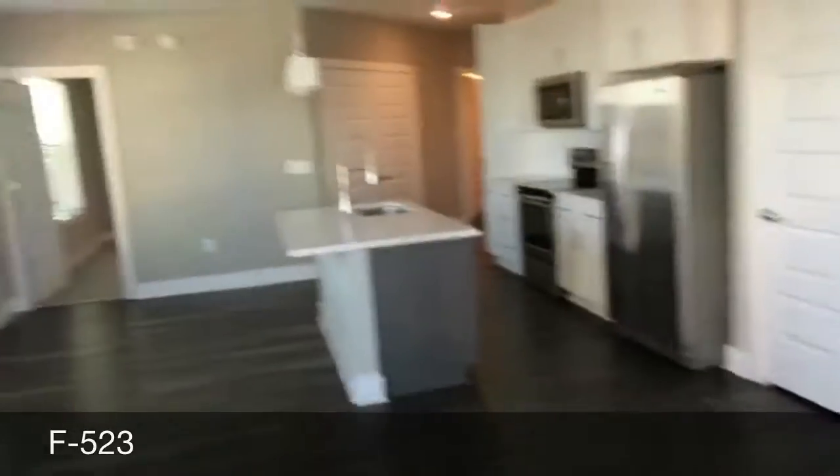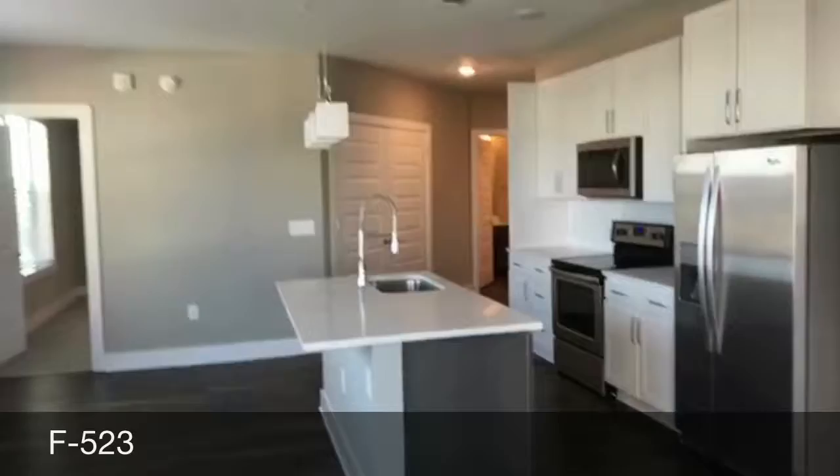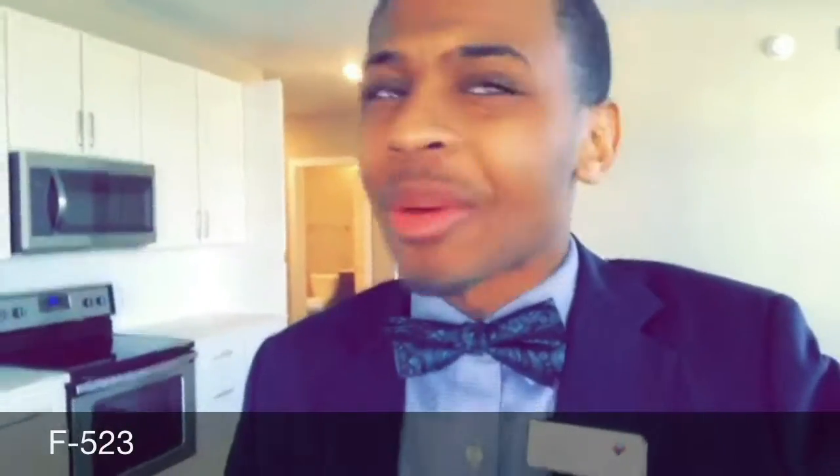This is the B2 floor plan at the Flats, apartment 523. The Flats is super cool if you're into these things: if you'd like to be close to the Battery but not necessarily right next to the stadium, that's a real highlight.